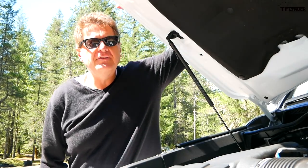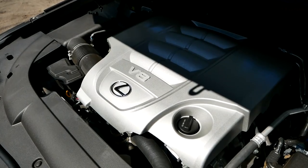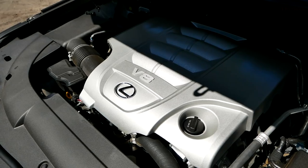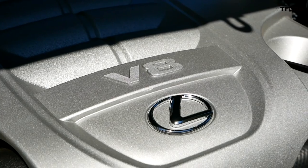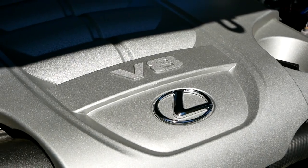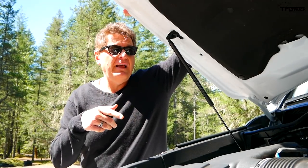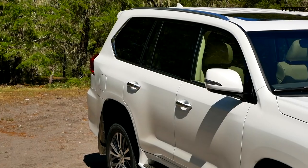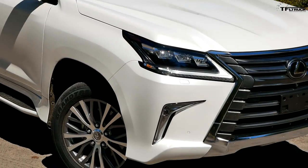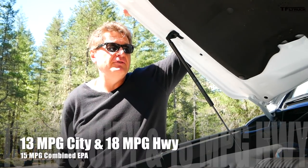All three of these trucks have three completely different powerplants. In the case of the Lexus, you're getting the biggest: a V8 that puts out 383 horsepower and 403 pound-foot of torque, mated to an eight-speed transmission. That same engine is in the Tundra as well as the Land Cruiser. These are very reliable, very gutsy engines that have one issue — they're very thirsty.